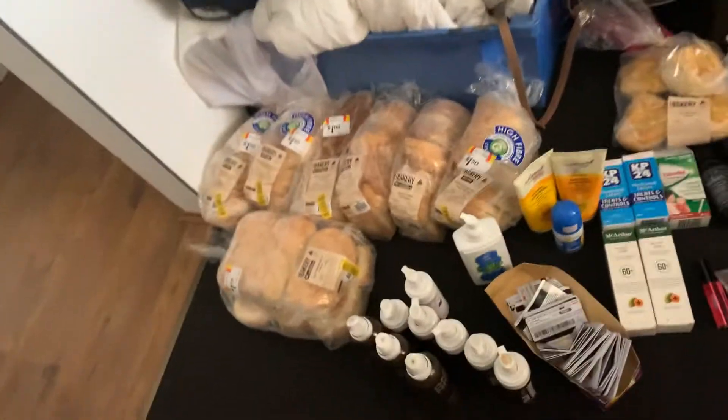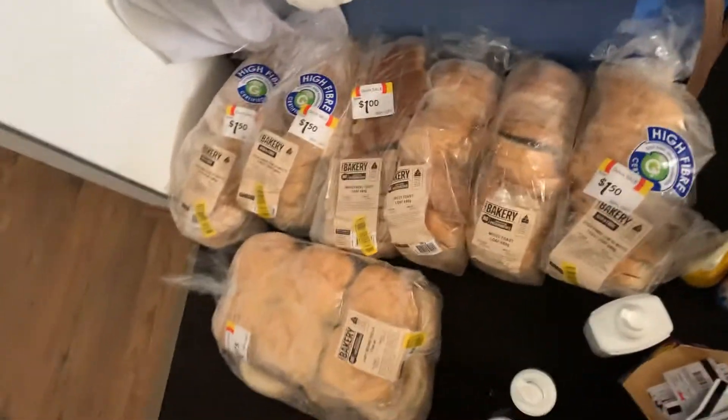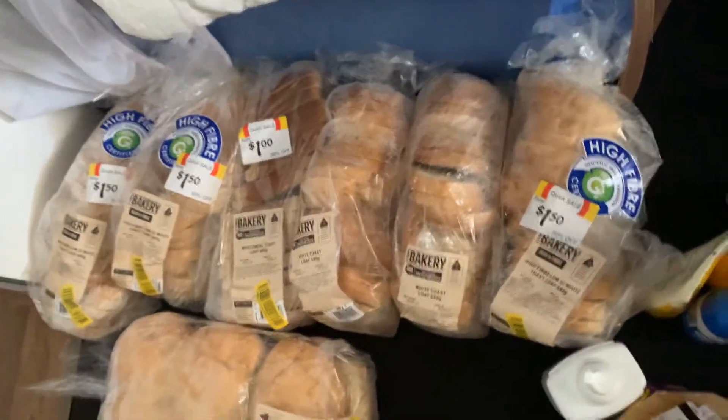Morning guys, Molly baby here. Not long ago just woke up, so about to show you the haul that me and Big B got last night. Here we go. So we got heaps of bread — these will come in handy.